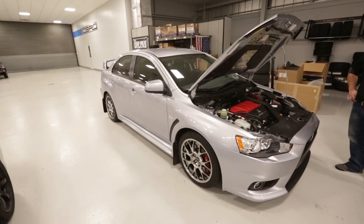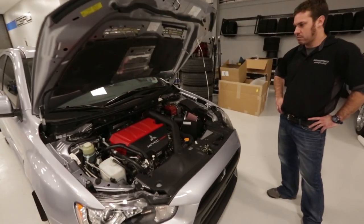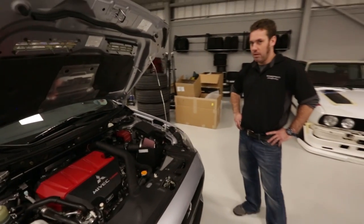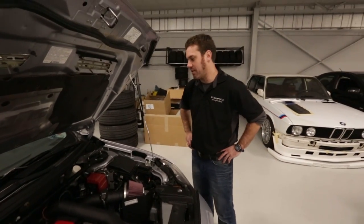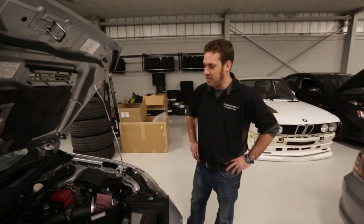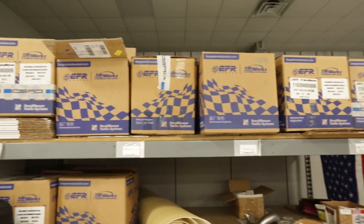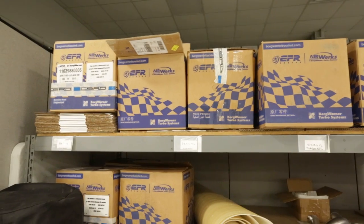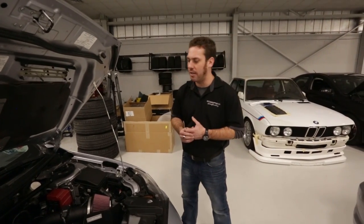Let's see what else CBRD has going on here. Here we have an Evo 10 which has another CBRD turbo kit. This is a 2010 Evo 10 GSR — the five-speed. This car is in here basically to get our new, for 2015 and 16, Borg Warner EFR 7163 base turbocharger kit. This car previously had one of our stock housing turbochargers on it.